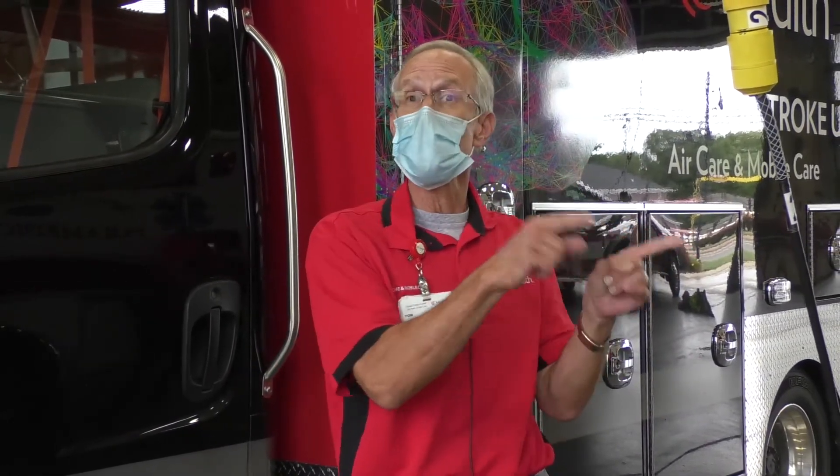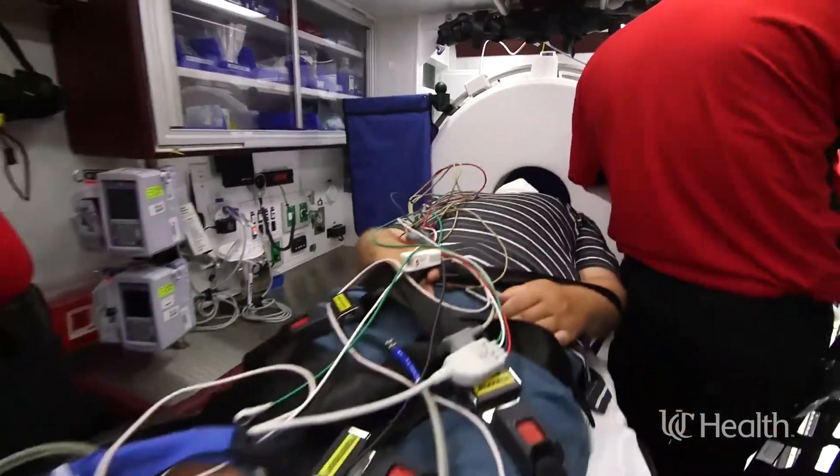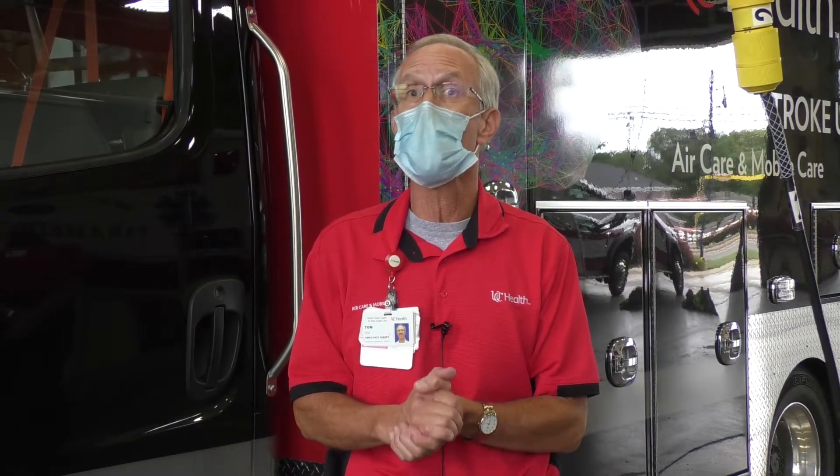So what the mobile stroke unit is different about, compared to the other ambulances you saw, is this ambulance can take a CAT scan, or maybe you might think of an x-ray. That is taking a picture of the inside, where your camera would take a picture of the outside. So that's really neat, because if someone is having what we call a stroke — and you may say, what is a stroke?